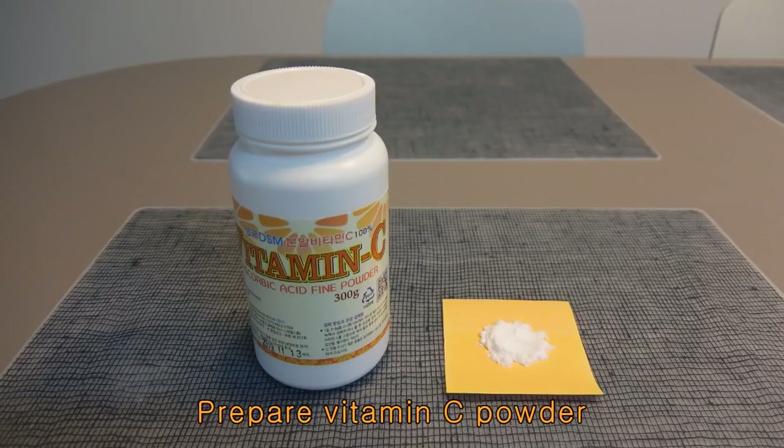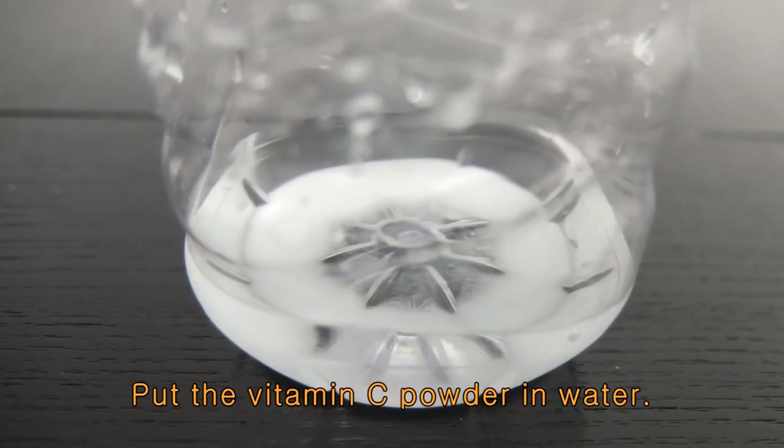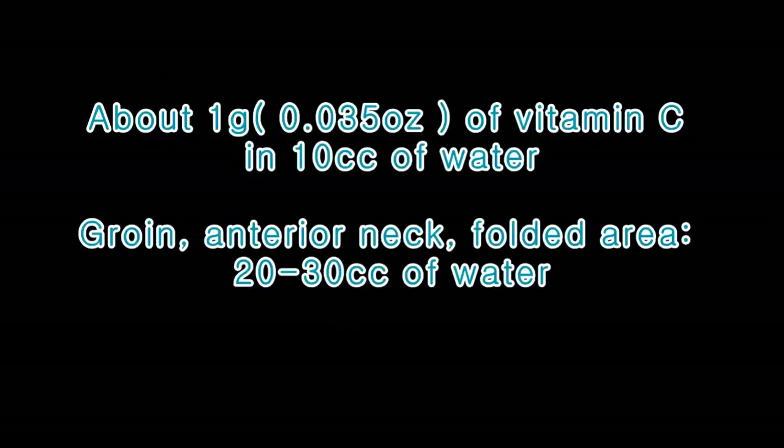Detailed method. Prepare vitamin C powder and a small amount of water in a bottle. Put the vitamin C powder in water. About 1 gram of vitamin C in 10 cc of water is appropriate. However, for sensitive areas of skin, such as the groin, anterior neck, and folded areas, use 20 to 30 cc of water.